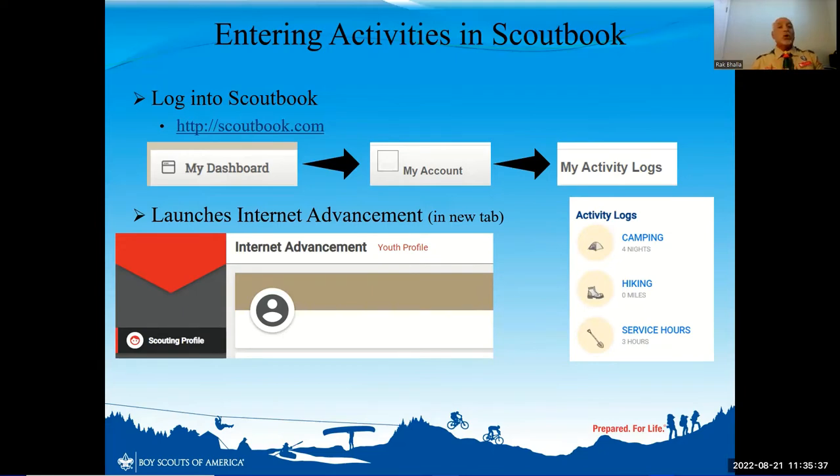Some of our scouts are already inputting their camping nights, but in Internet Advancement on the top right you will see the three sections for activity log: camping, hiking, and service hours, and all the different hours that I have already input for you. You can input all your different hours for your activities, but I have to be able to approve every single activity as your Scoutmaster, and Mr. Mark for Troop 7 will approve those activities.